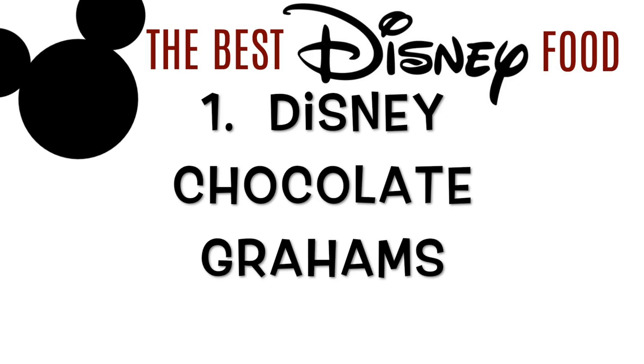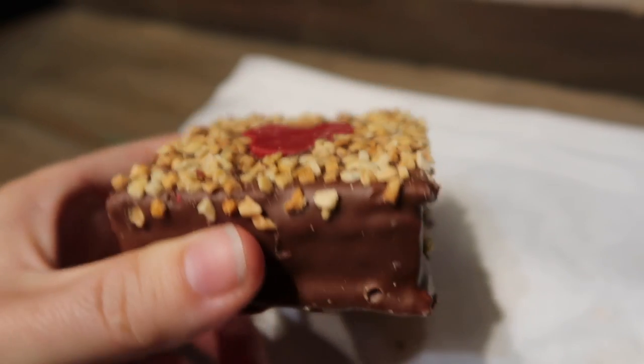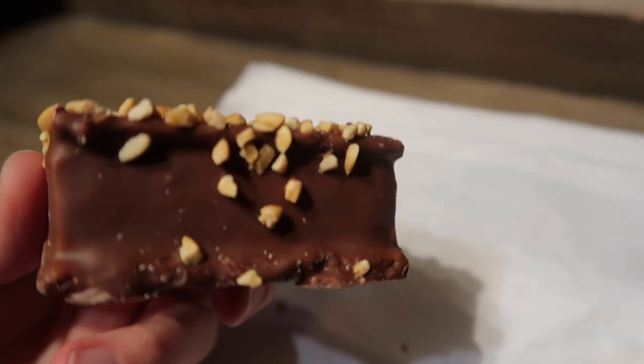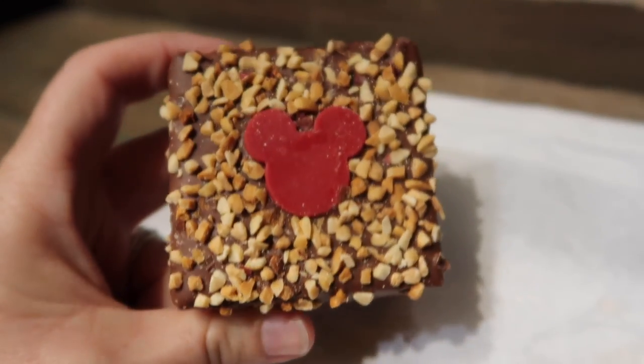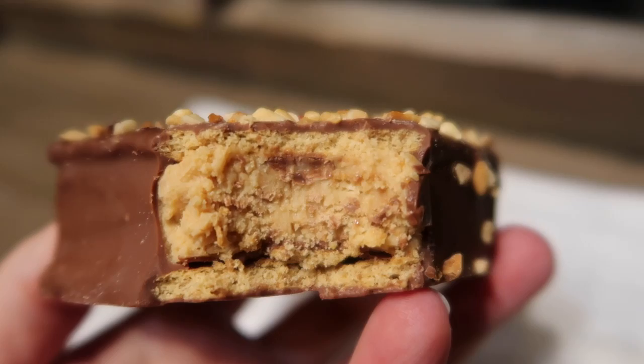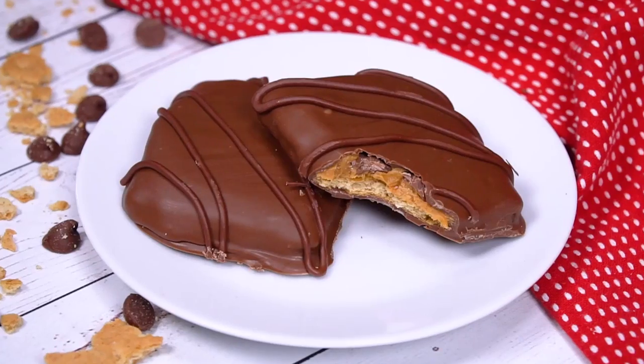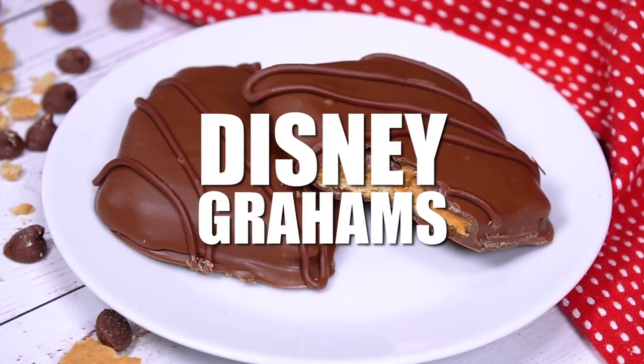I have to admit I have two number ones. My second number one is called Disney Chocolate Grahams. They stopped selling these for a little while and it was devastating, so I actually taught myself how to make them. Inside is an amazing peanut butter filling that literally melts in your mouth. I'm going to teach you how I make these Disney Grahams.